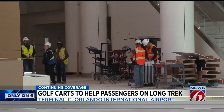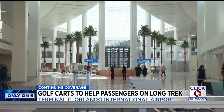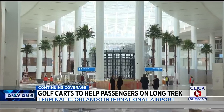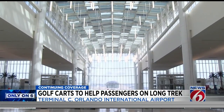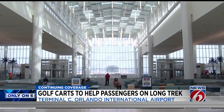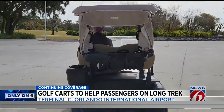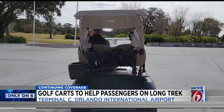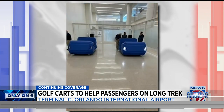When construction started in 2017 on the $2.8 billion terminal, the airport cut back on moving walkways to cut back on costs. But News 6 has learned MCO always planned to help shuttle people from end to end with golf carts — not exactly the ones you see on the golf course, more like specially designed ones for MCO that will eventually be self-driving.